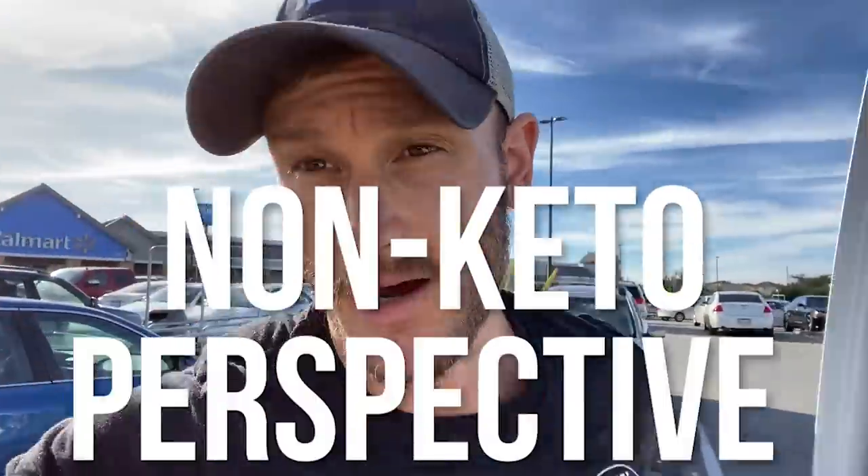I'm going to talk about breaking a fast from a non-ketogenic perspective, just to keep things simple. If you're doing keto, all you're going to have to do is omit the carbohydrate recommendation I give in this video. So we're going to make it easy by breaking down carbs and protein. If you're doing keto, you just omit the carbs and I'll explain things as I go.